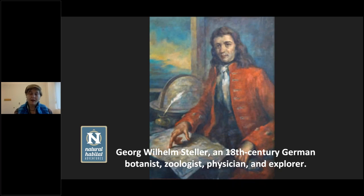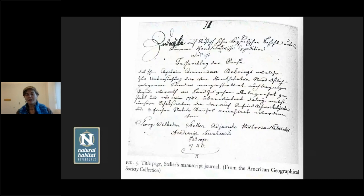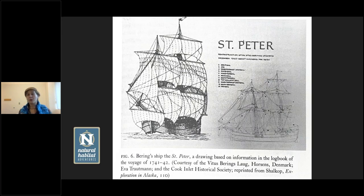Here is the title page of Steller's manuscript — written in what appears to be German, with a few umlauts. You can see his name: Georg Wilhelm Steller, Adjunct. There were two ships: the St. Peter, which Bering was on, and the St. Paul. The St. Peter carried just shy of 100 men — soldiers, seamen, sailors, and officers. Steller was acting as mineralogist and personal doctor to Captain Commander Bering, so he had many different roles.